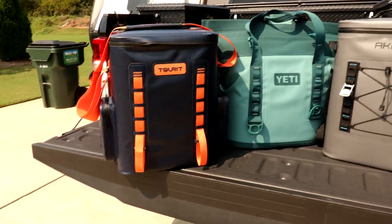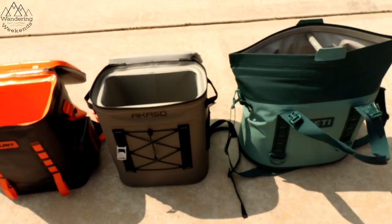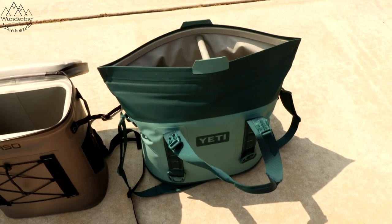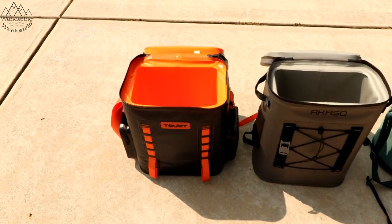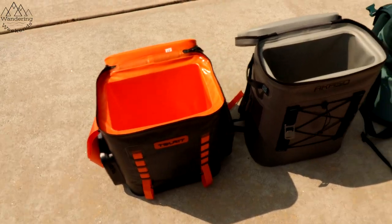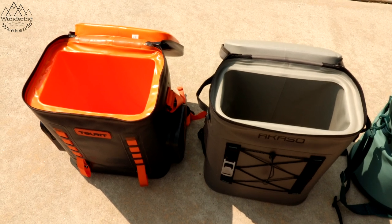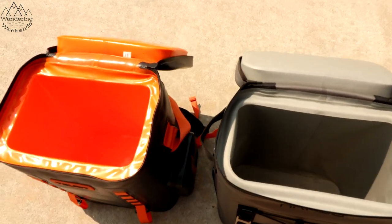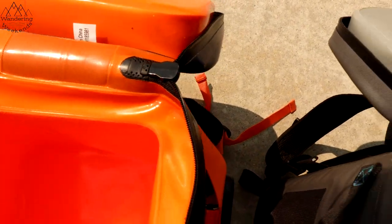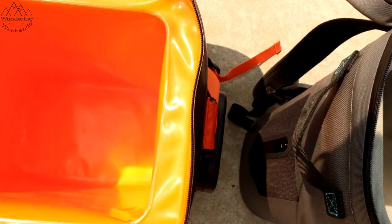Now let's talk about how well they're built. A question we always get asked is, where are these made? These are all made in China. Yes, the Yeti hoppers are made in China. I like to buy American as much as I can, but sometimes that's tough to do. As far as build quality is concerned, these two coolers are almost identical. You can even see this little pattern here on this zipper is very similar over here — they're probably using the same waterproof or water-resistant zipper, mostly leak-proof.